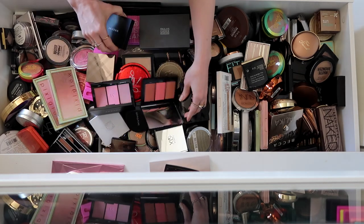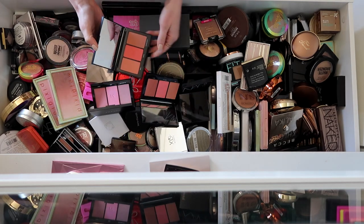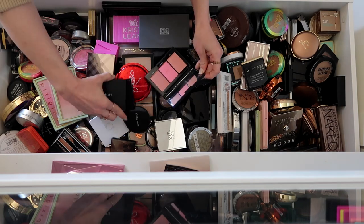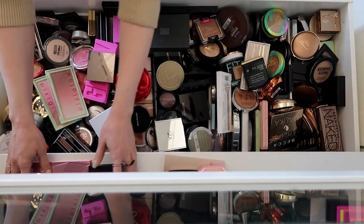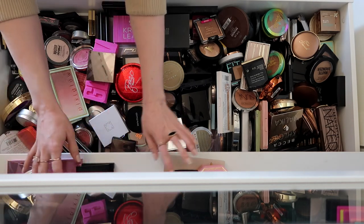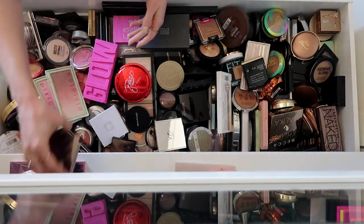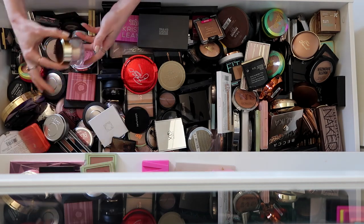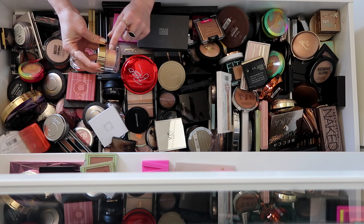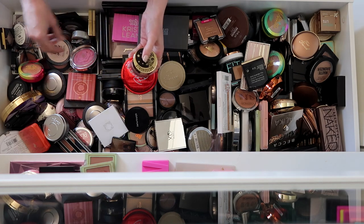I have a few of these Morphe Blush Palettes and I think I'm just going to keep my favorites — keeping these two. I'm also going to start separating these out by blushes and highlights. Burberry — love that one. I love both of these Pixi ones, so I'm keeping those. This strobe scope thing I never use — it's not really my color, it's like too peachy, so I'm going to donate this one.